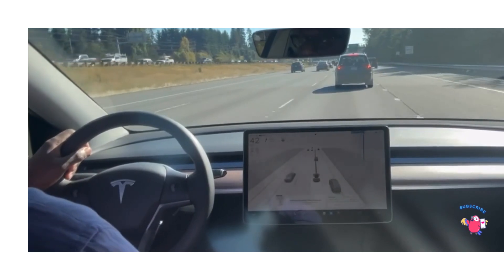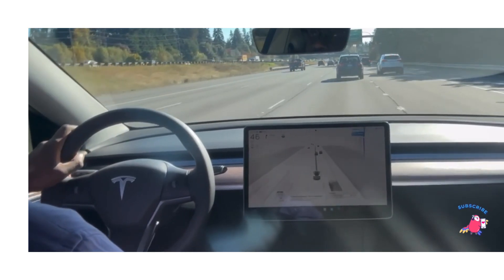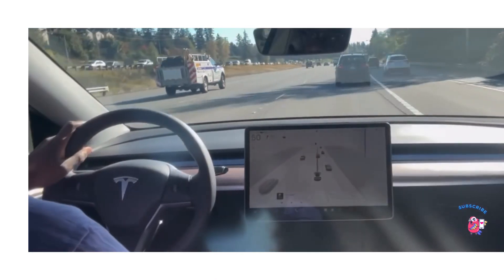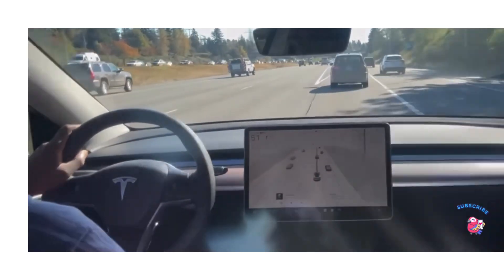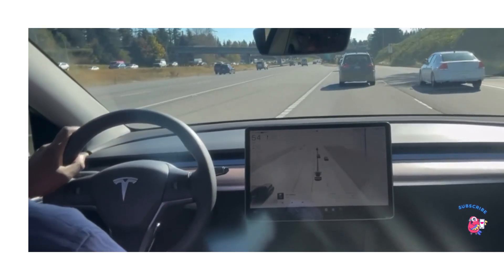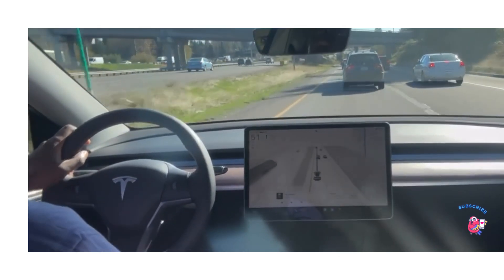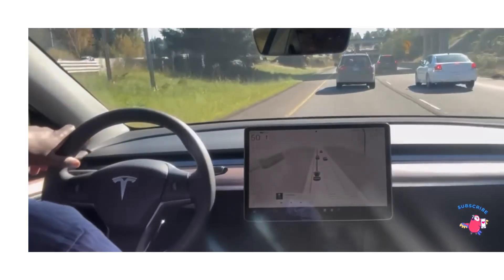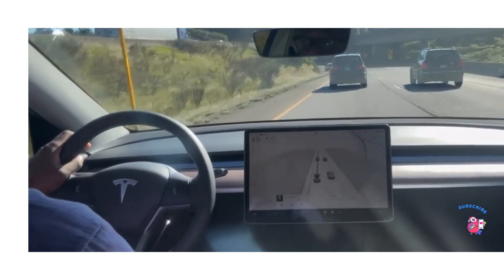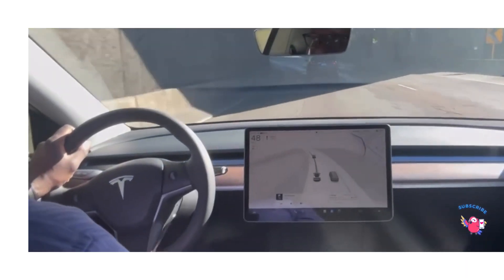When the traffic slows down I notice it disengages, so that's something Tesla needs to work on. It can recognize vehicles, but when you're driving with a lot of cars and you're approaching a stop sign or stoplight, sometimes it will disengage and you have to re-engage it again. On straight freeway driving it's totally fine, but in residential areas it disengages a lot — especially when making turns around corners in neighborhoods.